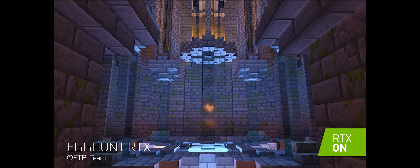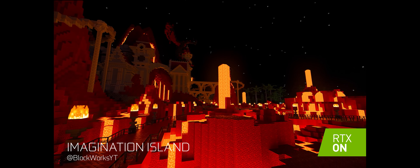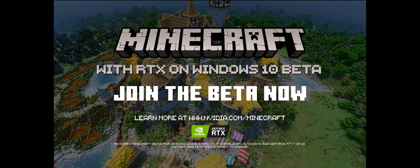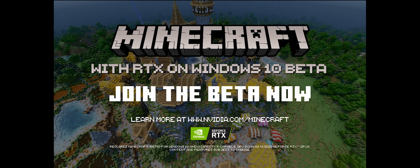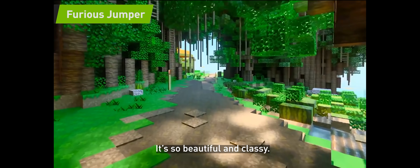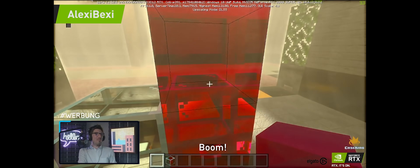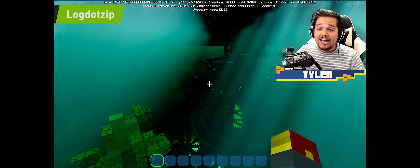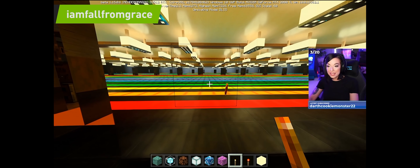Oh my goodness, this looks insane. Look at the shiny floor — I feel like I can just slip and fall. Look at the way the light comes through the wall. It really adds just this level of depth.